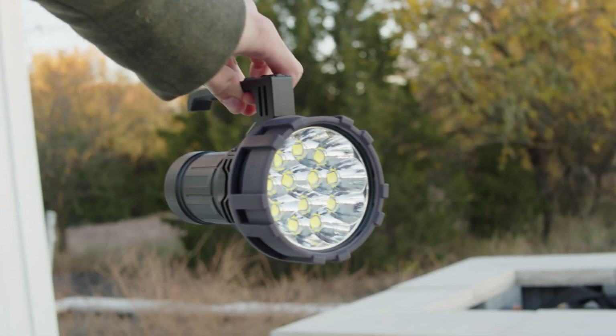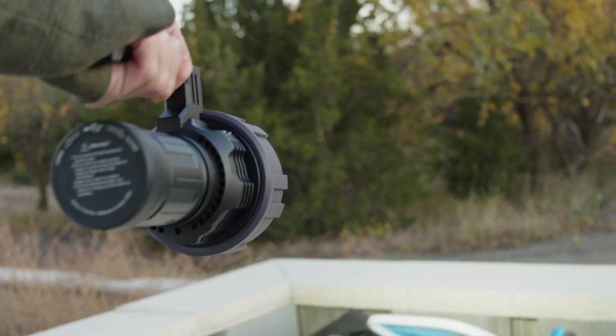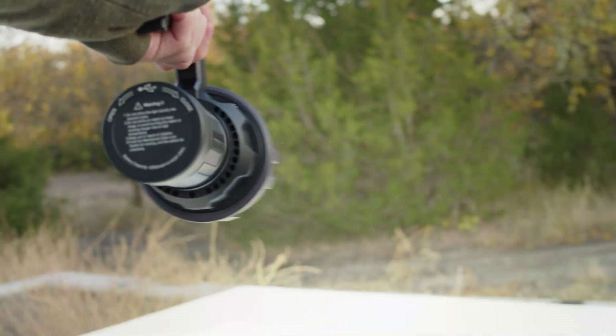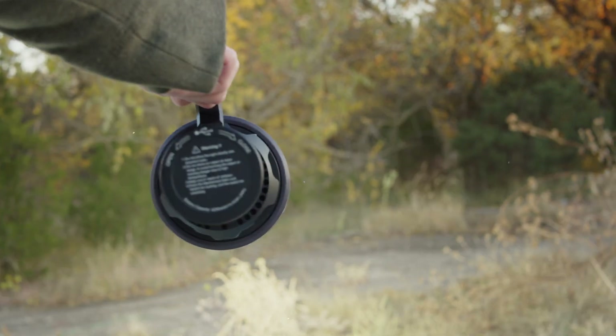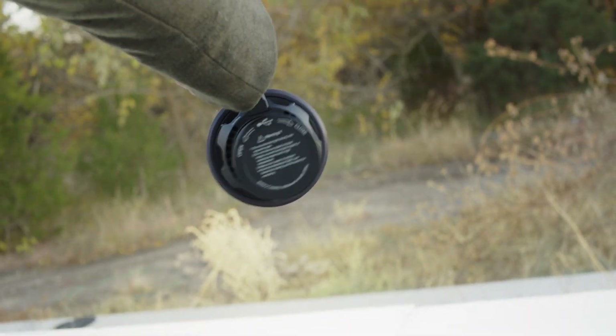The fan runs automatically at a variable speed as the light reaches a certain temperature. This is the ideal implementation of fan cooling, and I am very happy to see it executed so well here. The fan itself is definitely noticeable, but it's not too loud or annoying, and in my usage it only got hot enough to run while on turbo, so it's not an all-in annoyance in use for me.